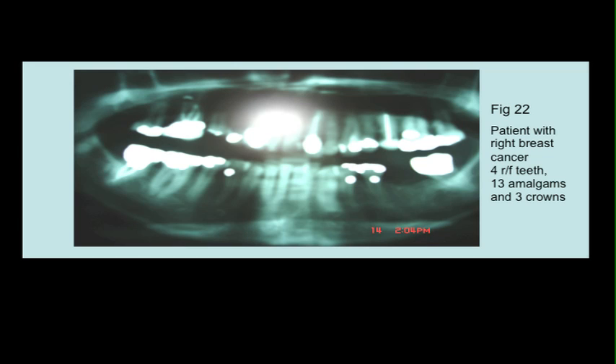Here's another one with breast cancer: four root-filled teeth, 13 amalgams and three crowns. Huge problem. I get a patient with an abnormal thermogram that's deteriorating — she's heading towards breast cancer and they've got that in their mouth. What am I supposed to do? Because it's pretty devastating to the patient to think that they're going to get breast cancer unless they have all this dealt with at huge, huge cost. Psychological as well.